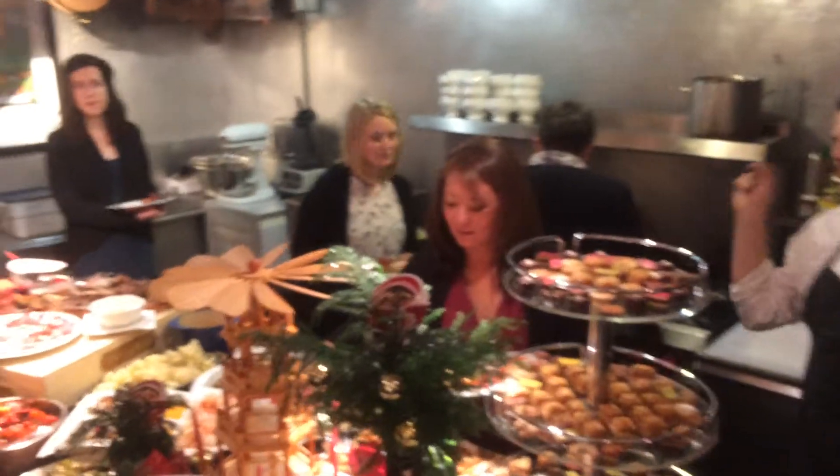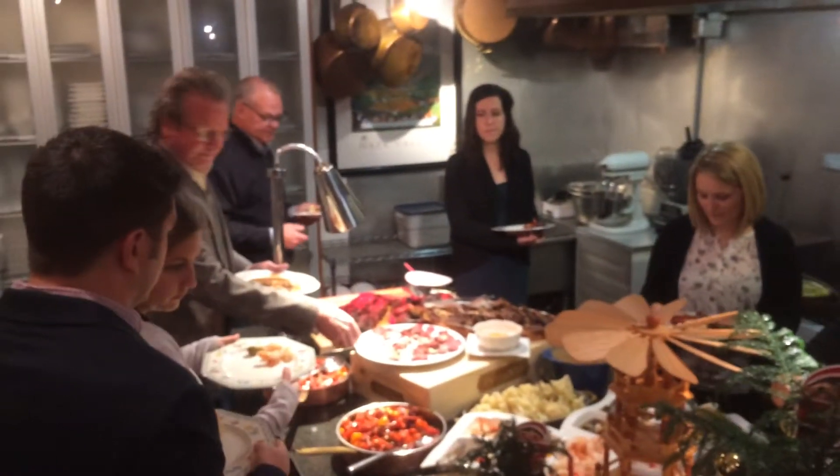We have an aubergine salad, which is going to be julienne green apples, cucumber, heirloom tomatoes that are tossed in a honey vinaigrette.